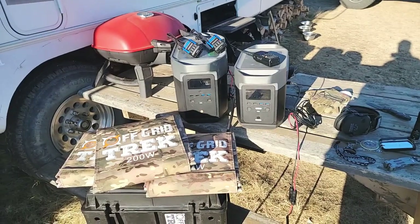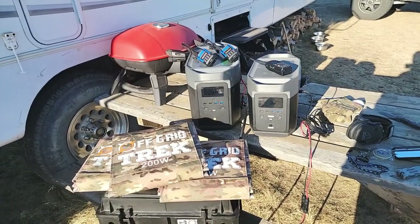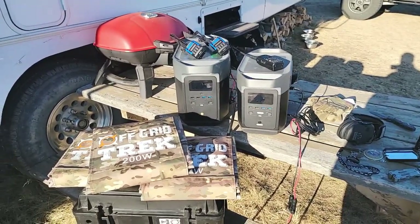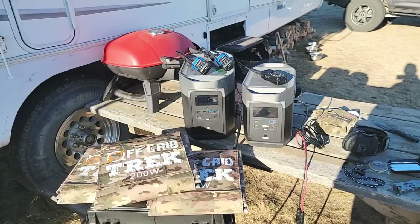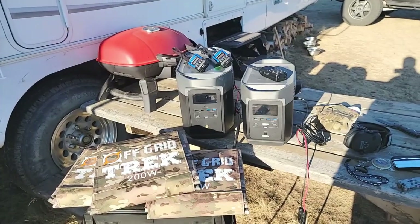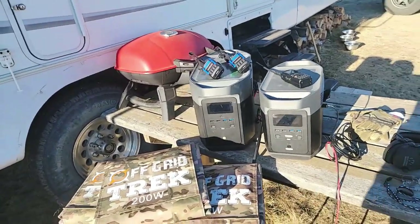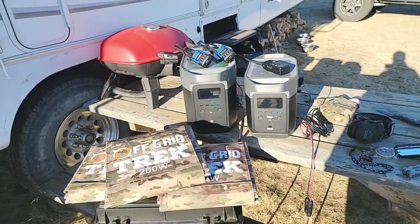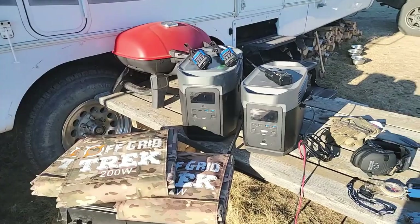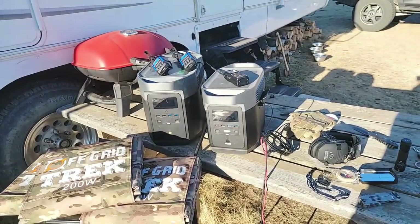The big bonus to that — and most other solar generators on the market don't power that quickly. What you do sacrifice is life cycles, but you still get 800 life cycles out of the EcoFlow Delta and Delta Max. If you do the math, even if you used it 365 days out of the year, you're still going to get approximately 2.2 years — and that's really good. Either way, it will charge from the wall in less than two hours.